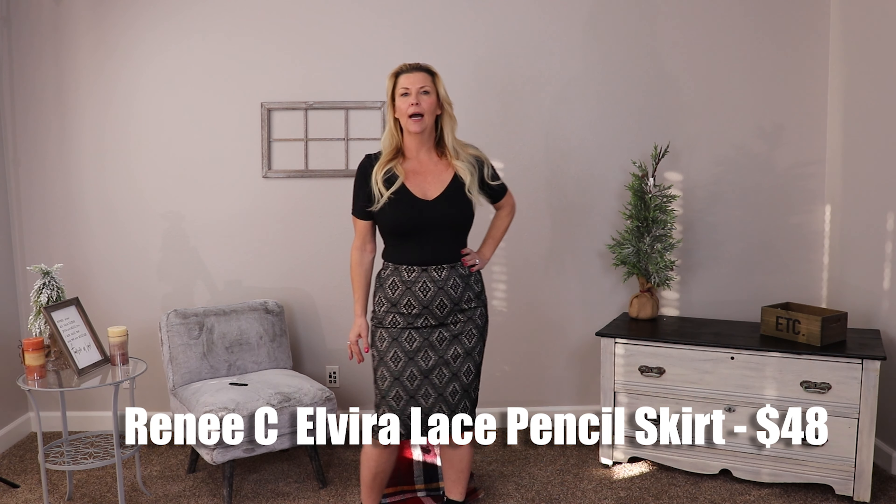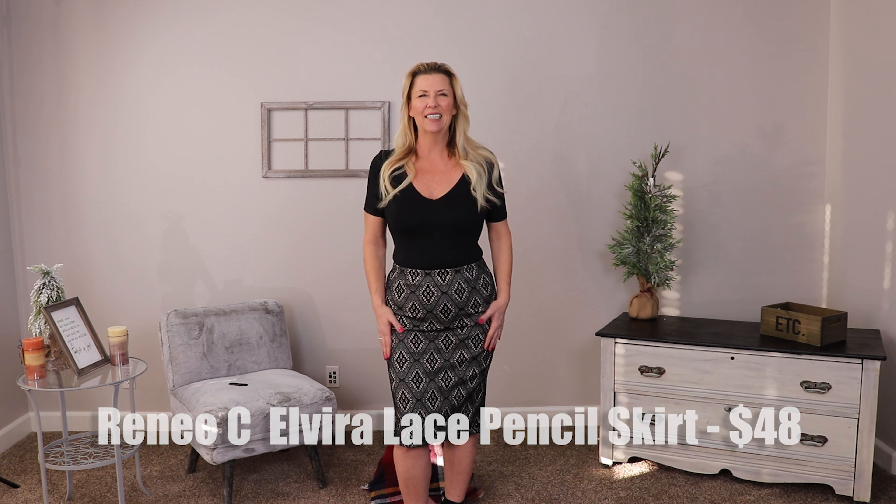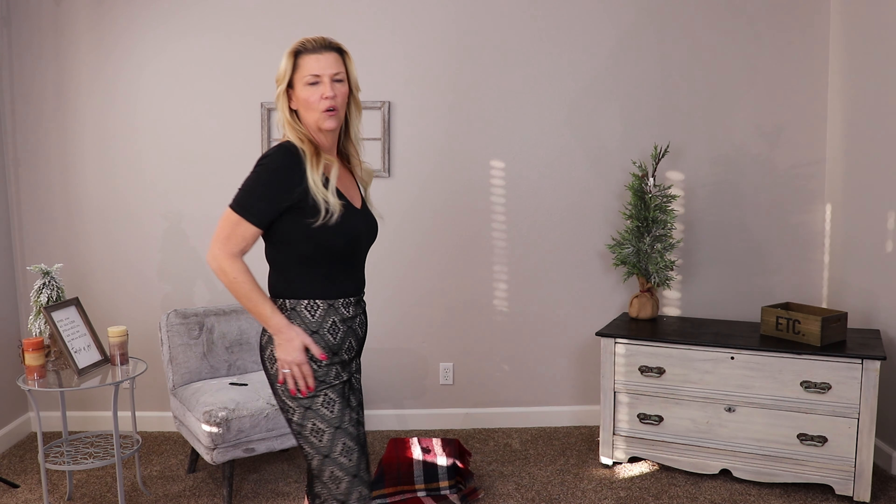This is by Renee C — I never even heard of Renee C before but we got it in our Stitch Fix box. This is called the Elvira Lace Skirt. I'm always sort of conflicted when it comes to pencil skirts. I paired it today with one of my bodysuits and a pair of heel boots so you can see it. The cool thing is it's an elastic waistband so it moves with you. The lace is very intriguing to me — it's like an under sheet but it almost looks like just lace, which is a cool and exciting piece of it.